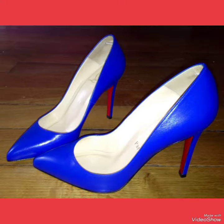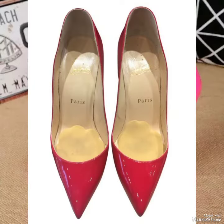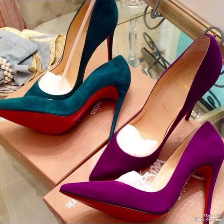Office high heel pumps are sleek and slender, perfect for elongating your legs and creating an illusion of height. Whether you're dressing up for a night out or adding a touch of elegance to your everyday attire, our high heel sandals are sure to make a statement.